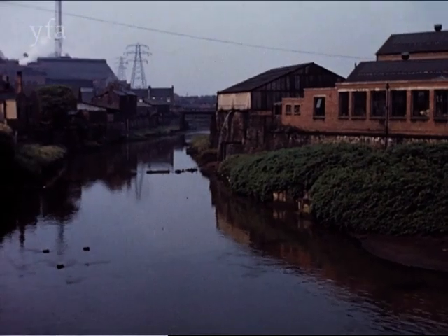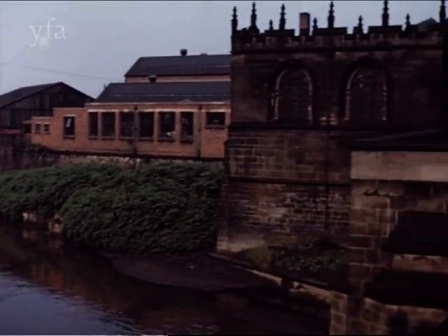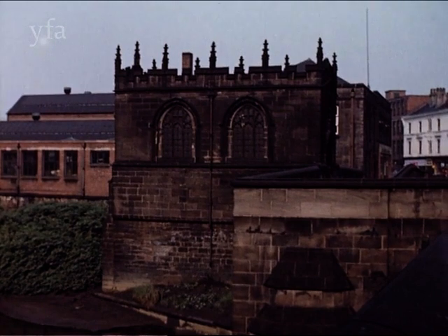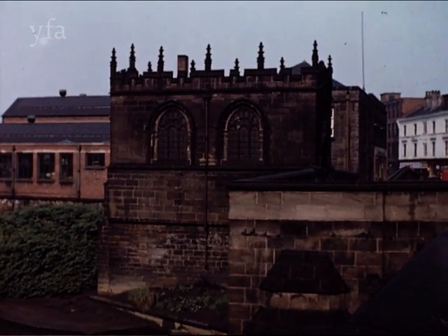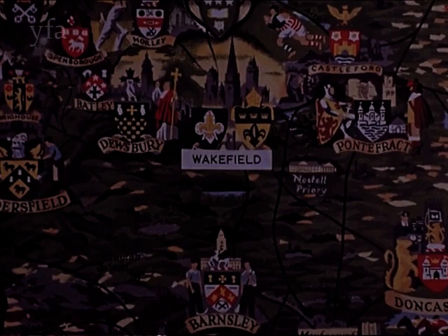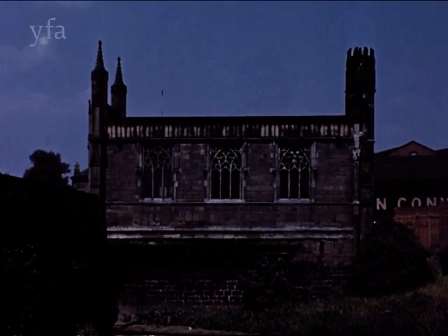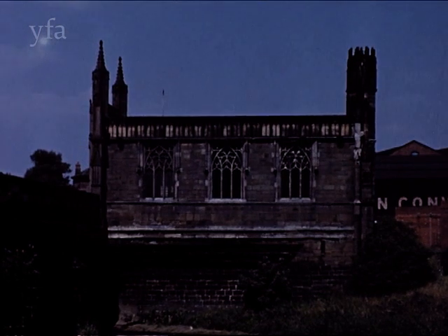Bridge chantry chapels are extremely rare in England, but Yorkshire has two of these. At Rotherham in South Yorkshire, a 15th century bridge across the River Rother carries a well-preserved example. Yorkshire's other bridge chantry is at Wakefield astride the River Calder. This is a larger chapel, and whilst it has been extensively restored, it remains the best example of its kind in England. Chantries were used for saying masses for the souls of the dead, and bridge chantries were used particularly by travellers and pilgrims.